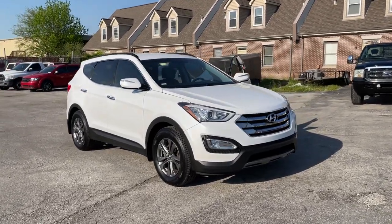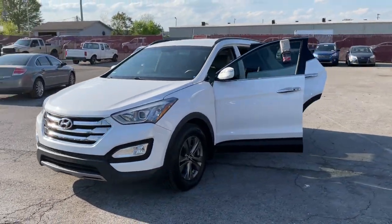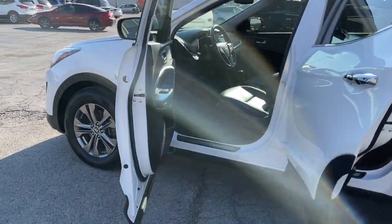You'll have love at first sight with the 2013 Hyundai Santa Fe. With less than 45,000 miles on the odometer, this vehicle stands out from the rest. All you need to do is relax and enjoy the ride in this stylish and capable Santa Fe.